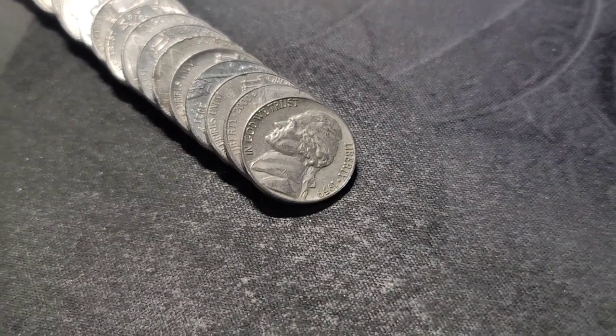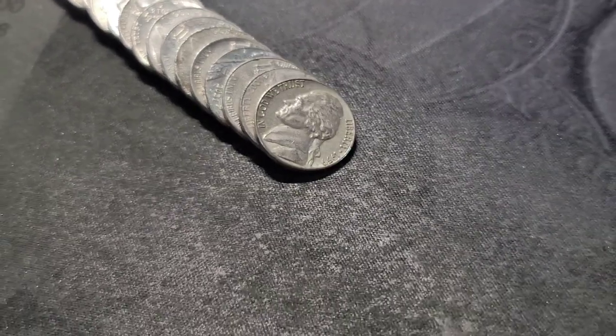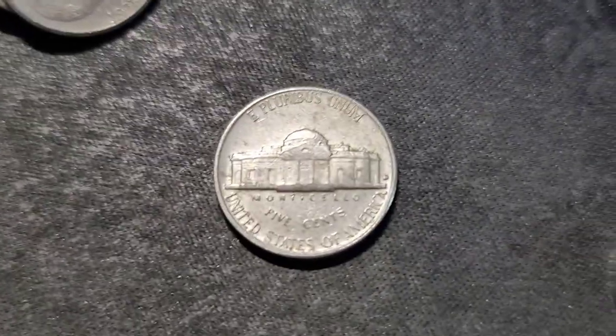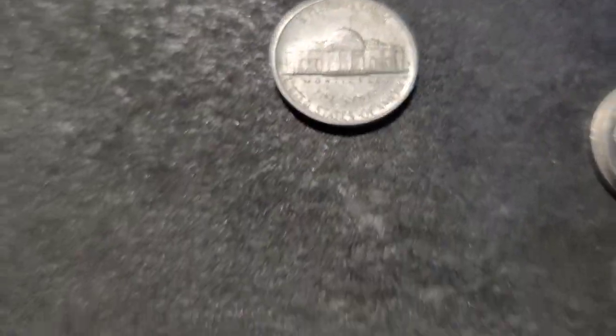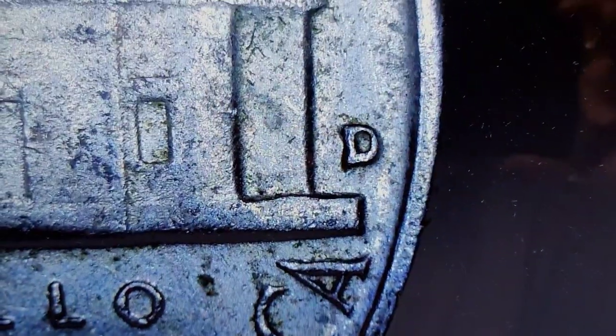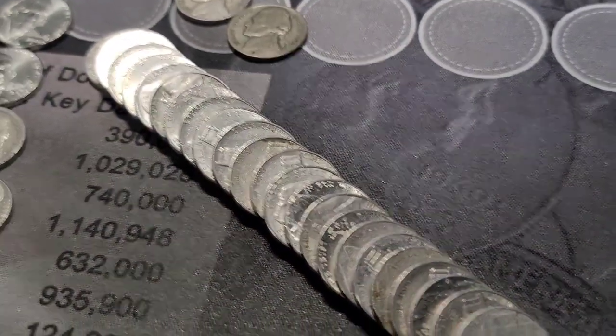Roll 45 gives us our next 1950s find — I have not looked at the back yet. Out of Denver. Let's check the mint mark — it looks pretty normal. I'll get back into this roll and bring you back in on our next find.